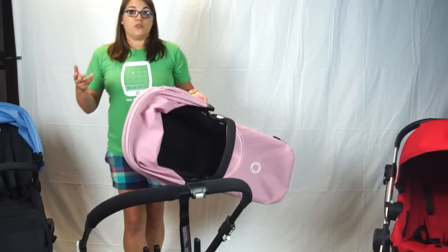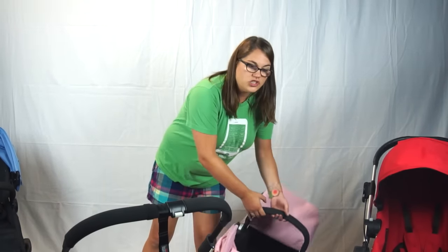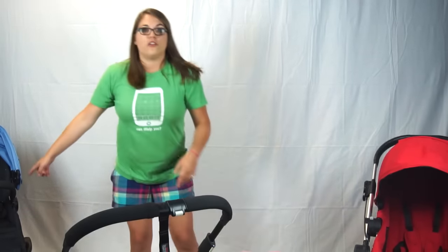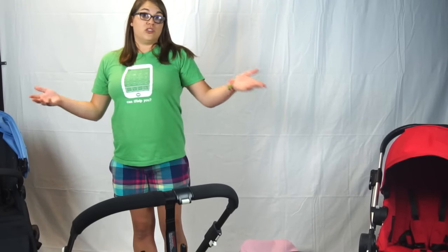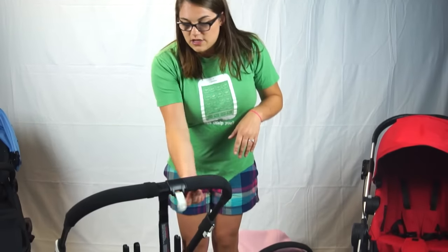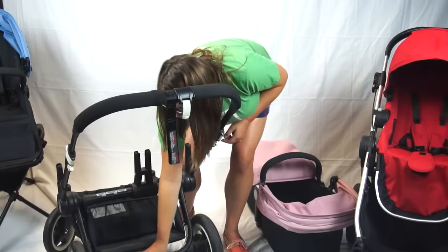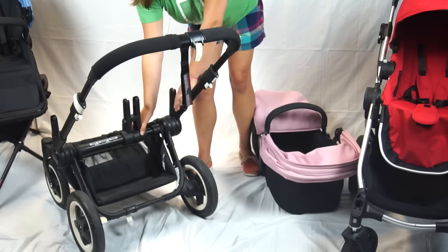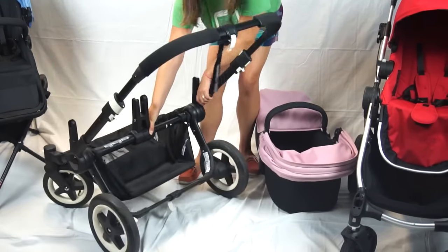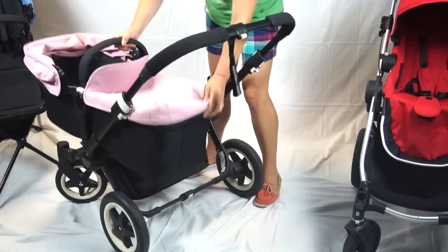When you're ready for baby number two, you have to purchase something called the duo extension set, which includes another seat fabric and another frame, because you're never really going to need two bassinets at the same time unless you have twins — and that option is available for you as well. The Donkey has these secret little magic clips that you just have to unlock right here, and you press this white button. Everything white on Bugaboo is a function. You expand it out, clip it back, and now you can have two children.